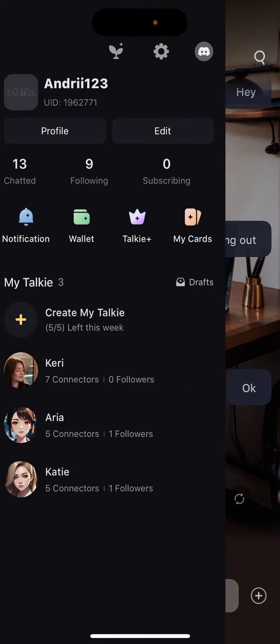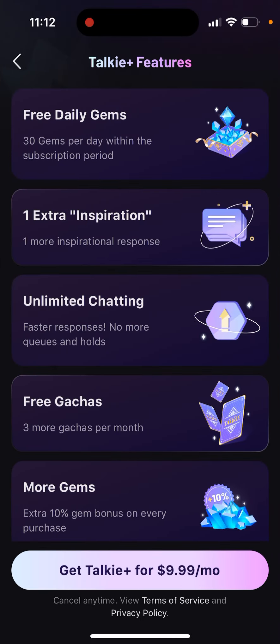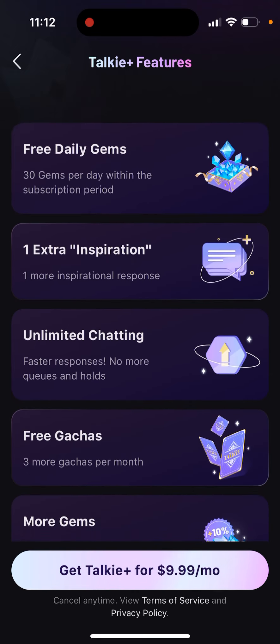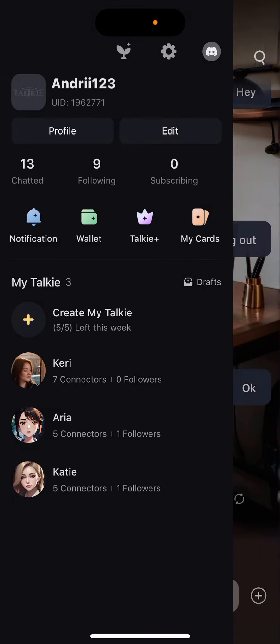This happens on free accounts. If you're not upgraded to Toki Plus, you can just upgrade and then you will have unlimited chatting, faster responses, and no more queues and halts. So you can just do that and upgrade.